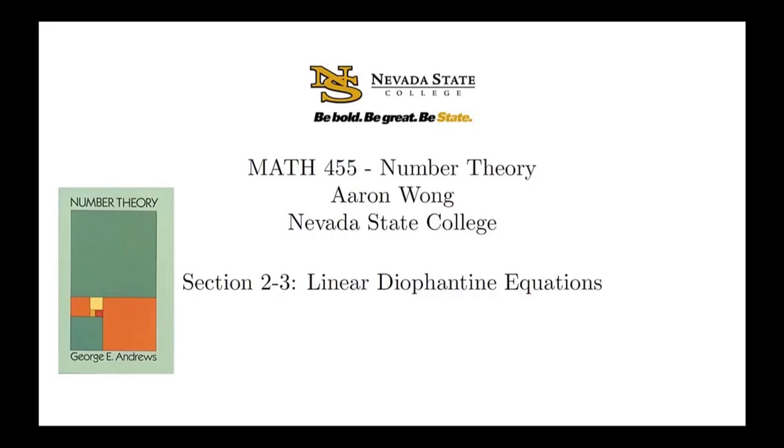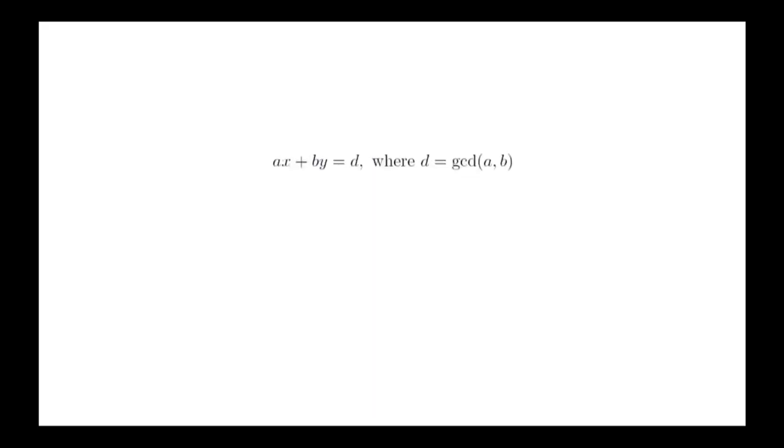At the end of the last video, we mentioned that the Euclidean algorithm applied to a and b gives us a method for generating an integral linear combination of a and b equal to the greatest common divisor. In other words, we have an algorithm that generates solutions to the equation ax plus by equals d, where d is the GCD of a and b.